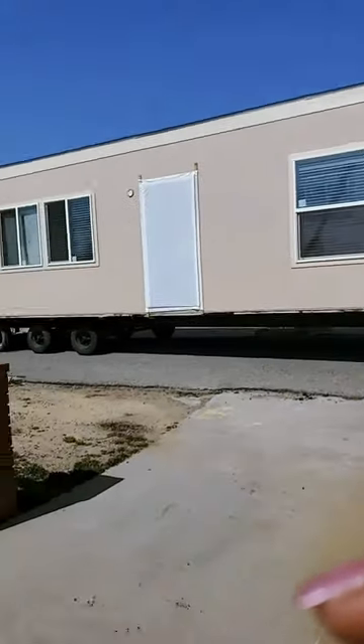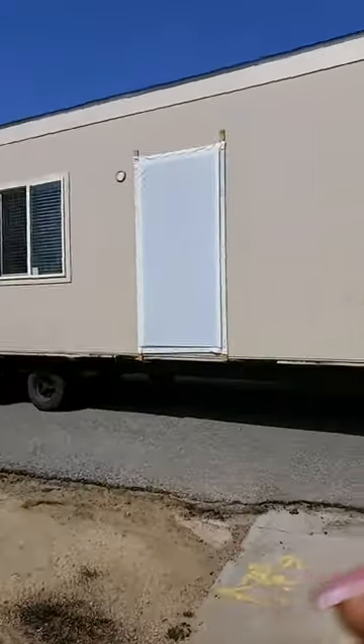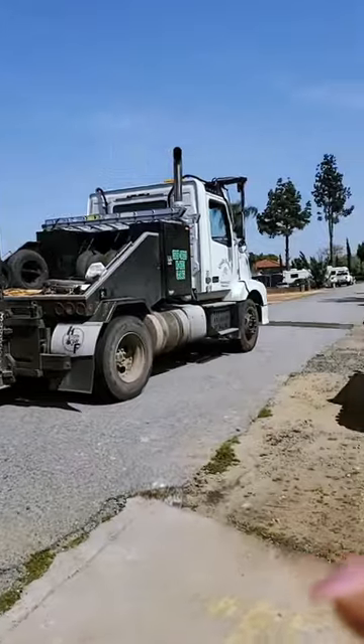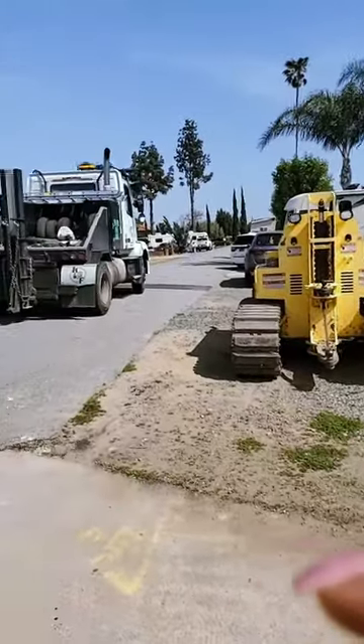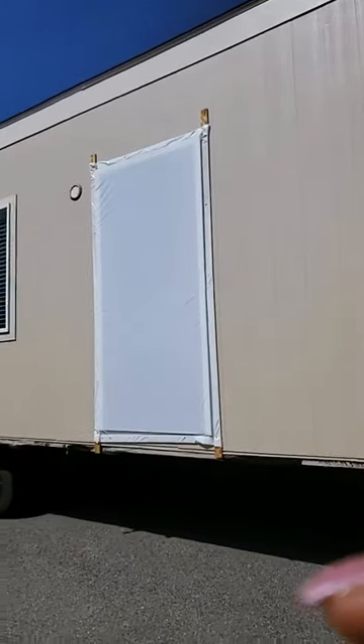It's about a thousand square feet, three bedrooms, two baths. The homeowner here is very excited to finally get his ADU installed today. The crews are here. Neighbors are coming. We have one lady here that's interested in putting not only an ADU in her backyard but doing an entire mobile home park.